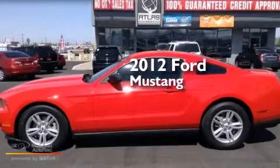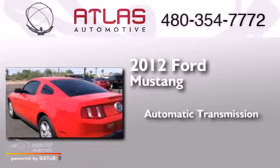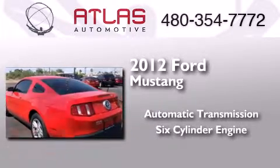This is a 2012 Ford Mustang. This car has an automatic transmission and a six-cylinder engine.